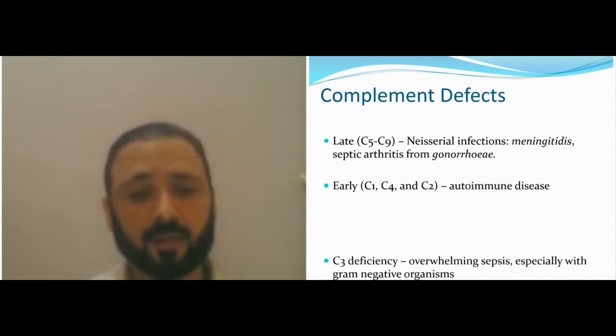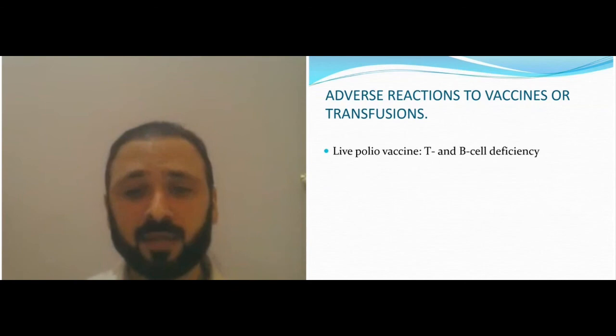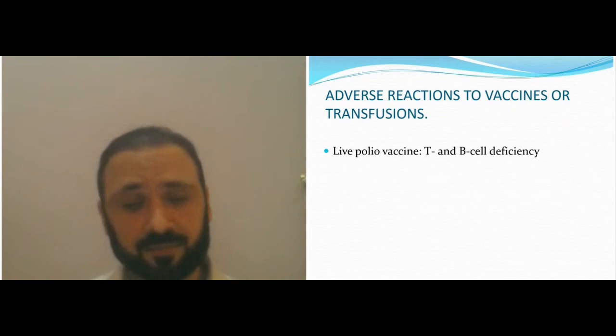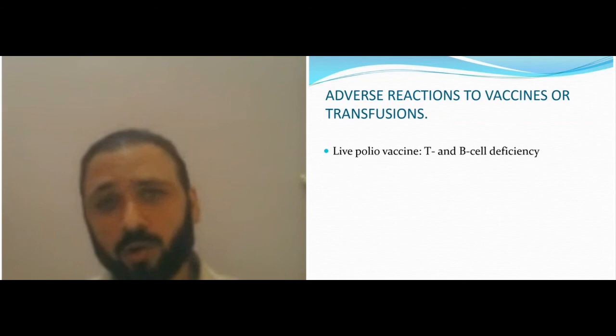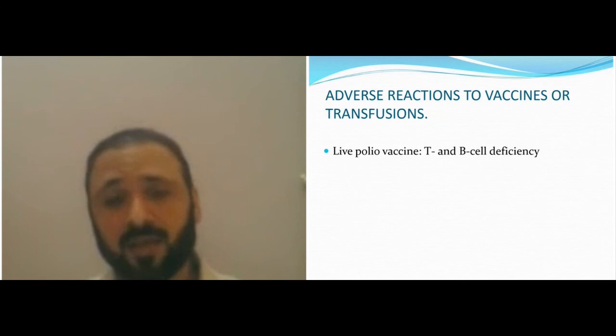Reactions to vaccines: live polio vaccine causes reaction in T-cell defects and SCID. In Kuwait, the first three vaccinations are inactivated and the boosters are oral. In the US, only non-live vaccines are now used, which gives protection against live polio if you have any deficiency. In Kuwait, the first dose is being reviewed — please check current guidelines.